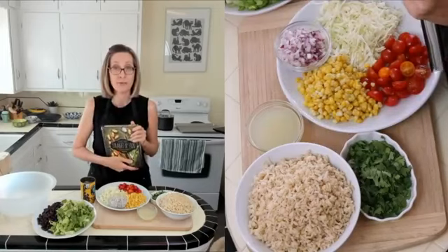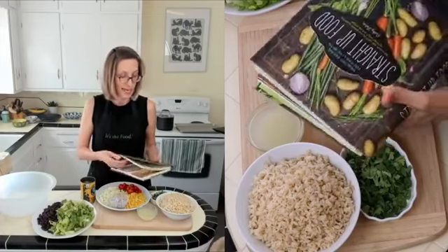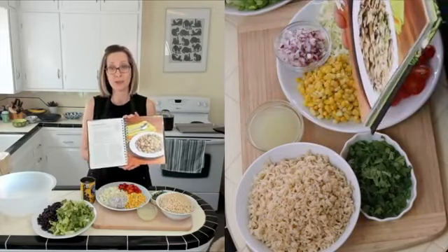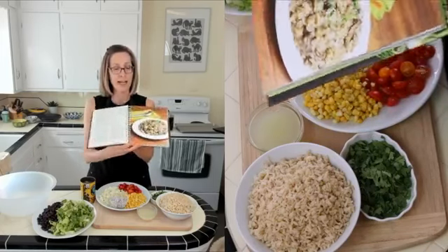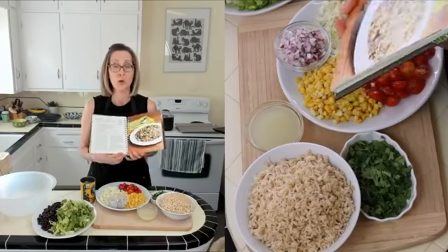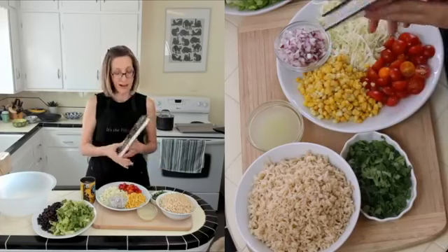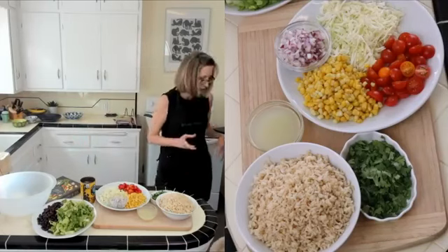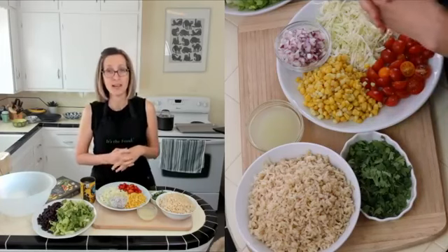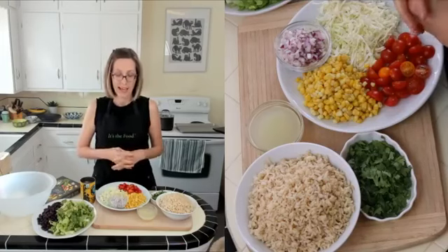I just hit 50,000 followers on my Facebook, which is a big deal. So thank you so much for your support. The cookbook has nearly 100 recipes that are all 100% plant foods, no added salt, oil, or sugar. That doesn't mean that the food won't taste good — it just means that I've figured out other ways to bring flavor, richness, and sweetness. I've been eating a plant-based diet for about 20 years and I love it.